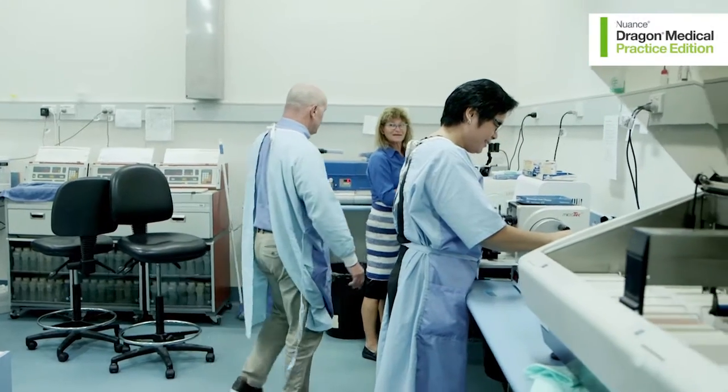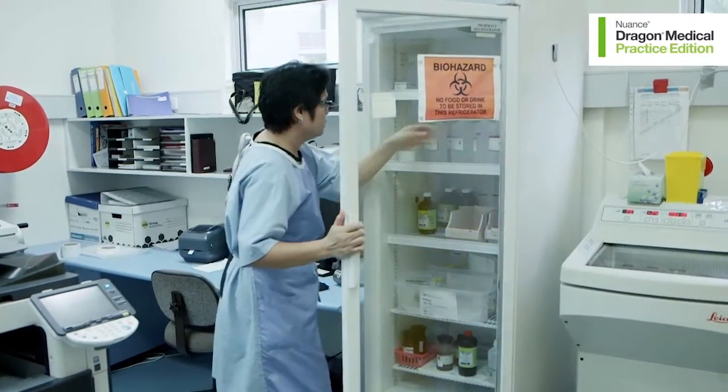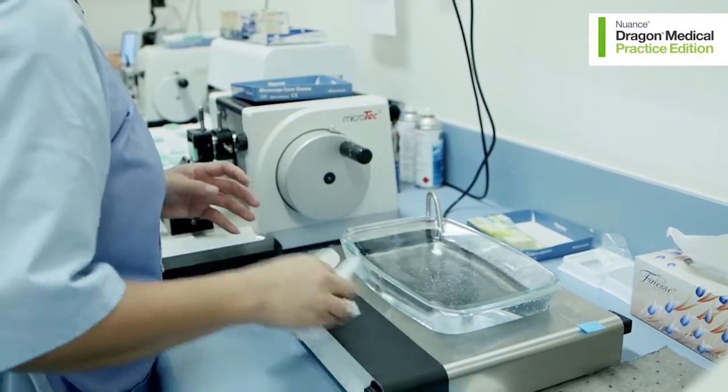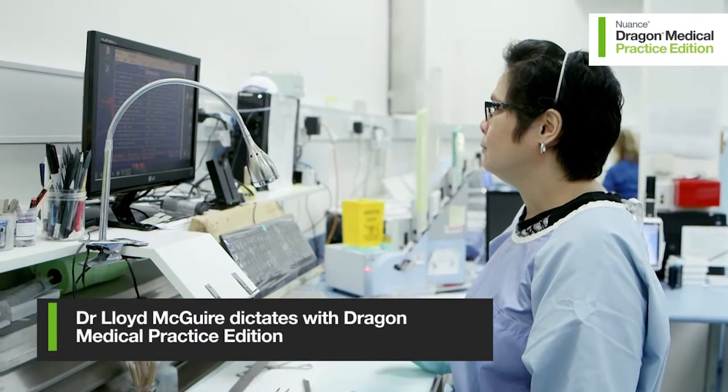One of the ways we use to cut costs is to try and restrict the number of staff we have. We favour automation in the laboratory, and one of the ways in which we try and restrict our costs is with voice recognition. Everyone who uses dictation in this laboratory uses voice recognition because the product is actually so good.